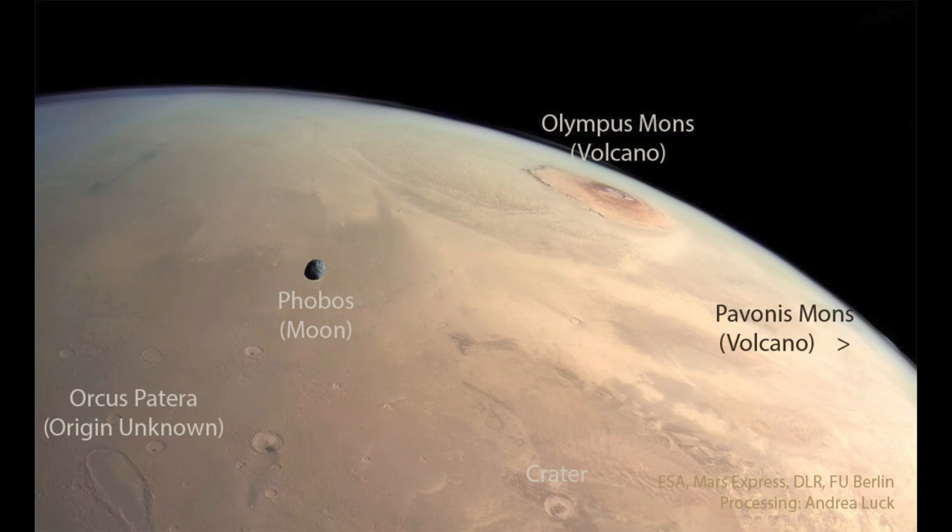Olympus Mons, the largest Martian volcano, we see off to the top right of the image. Olympus Mons is actually several times taller than Mount Everest here on Earth, so it's an extremely massive volcano — because Mars does not have plates that shift around. On Earth, volcanoes like the Hawaiian volcanoes are constantly changing and forming volcanic chains because the plates are moving. Here, eruptions occur in the same place over and over again for a billion years, building up a much, much larger volcano than we see here on Earth.